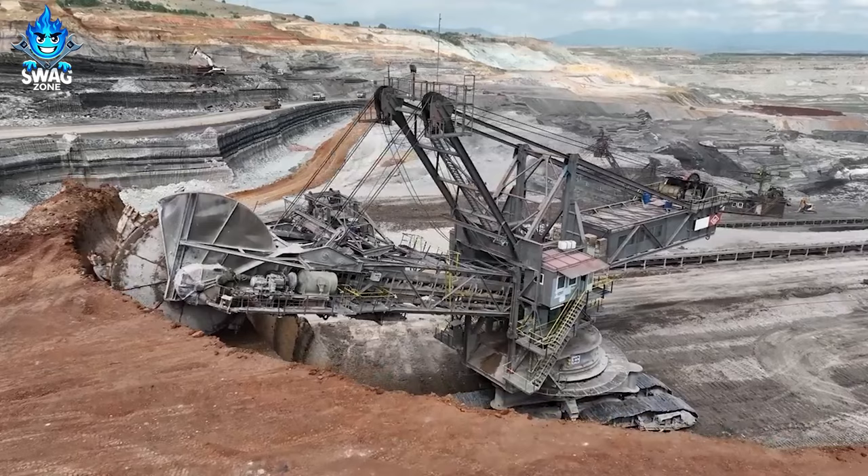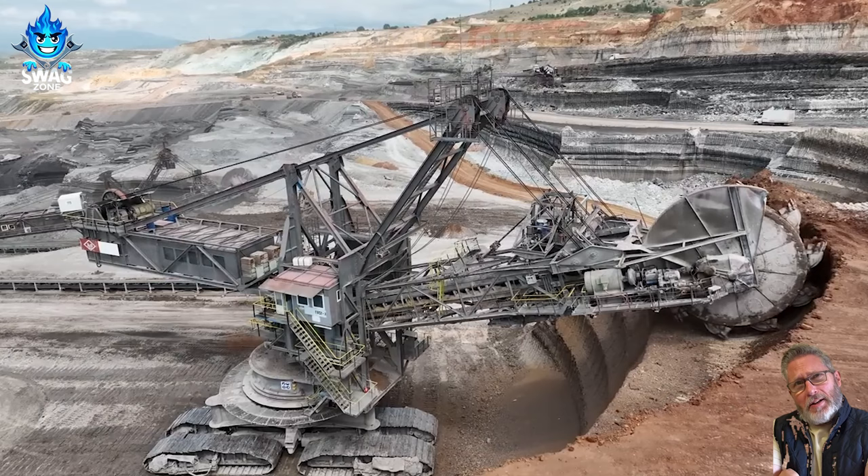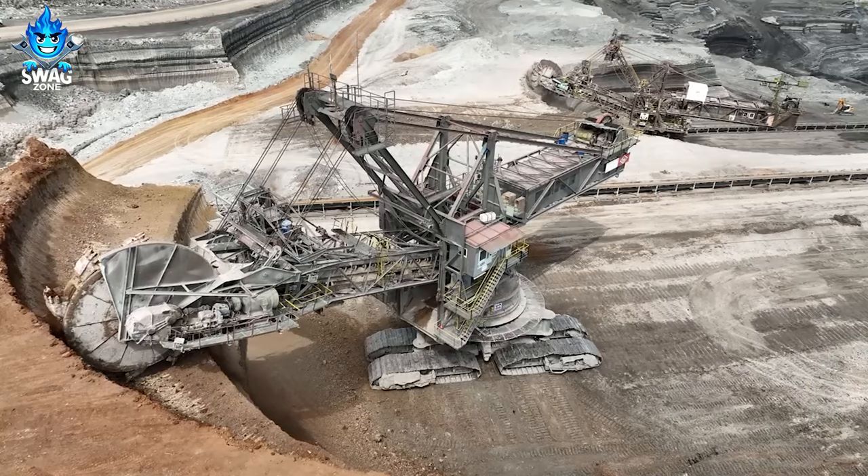Giant wheeled bucket excavators prevalent in coal mines for mining and transporting coal boast a cabin height reaching 7 to 8 meters or more. Despite their substantial fuel consumption per working hour, these excavators enhance coal mining efficiency by 40% compared to conventional methods.